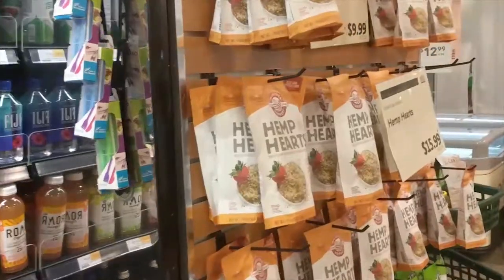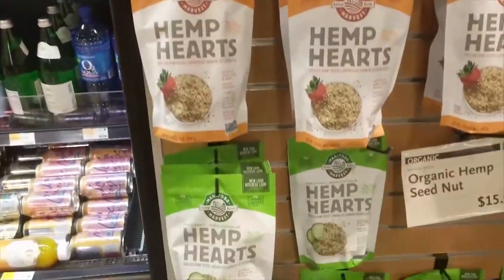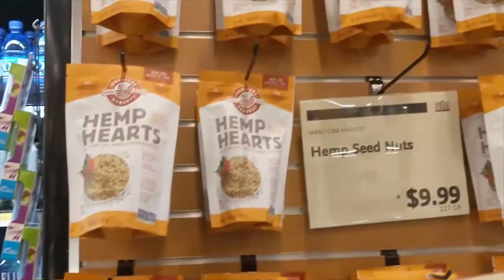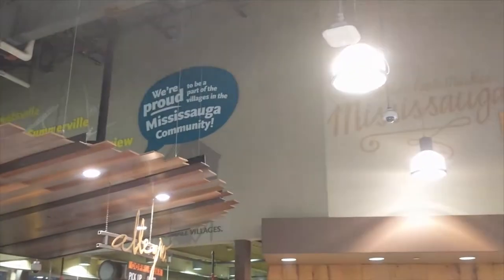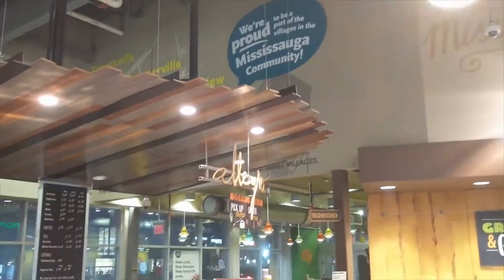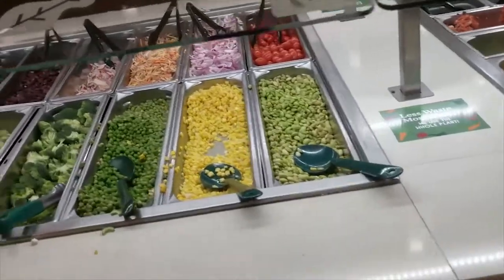GMOs are illegal in some countries to sell, and when something's marked as organic, usually it's non-GMO — you'll find that on some products in the video and even in your local grocery store. Looking at Buddha Juice right now, it says raw, organic, and real, and it's true: organic is real, and organic means non-GMO.